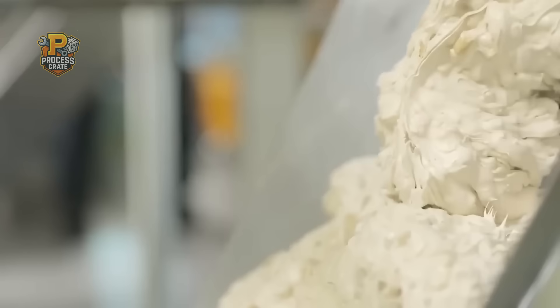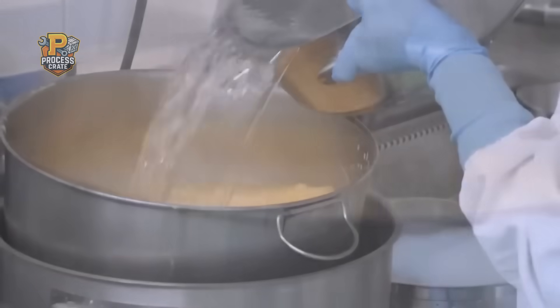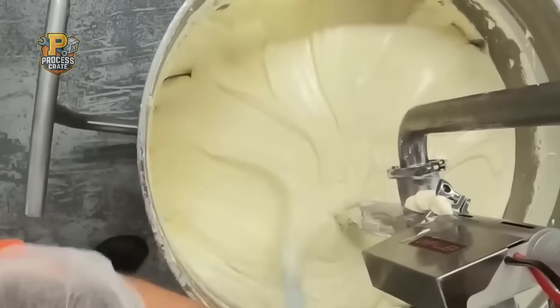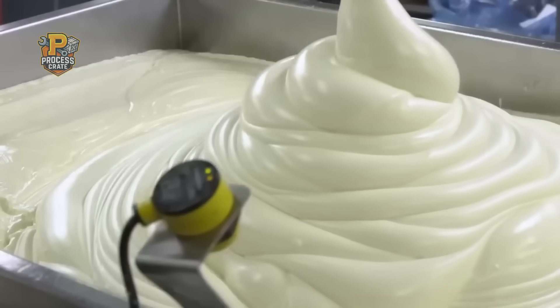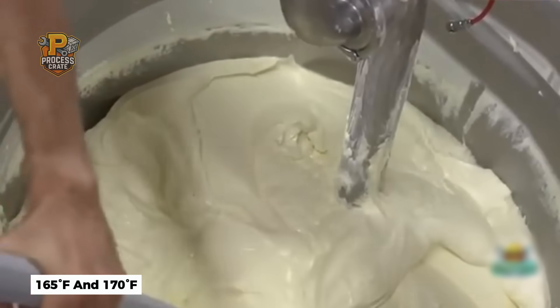Creating Snickers nougat requires mastering one of the most temperamental processes in food manufacturing. It begins with dissolving sugar and corn syrup in precisely measured water, creating a syrup heated to 250 degrees Fahrenheit under constant agitation. The magic happens when this superheated syrup meets whipped egg whites — but timing is everything. The egg whites must be whipped to exactly 4.2 times their original volume using industrial mixers consuming 75 kilowatts of power. Too little whipping and the nougat is dense; too much and it becomes unstable. The hot syrup is then pumped in at exactly 2.3 gallons per minute, while temperature must stay between 165 and 170 degrees Fahrenheit — any hotter and the proteins denature, any cooler and the sugars don't properly incorporate.